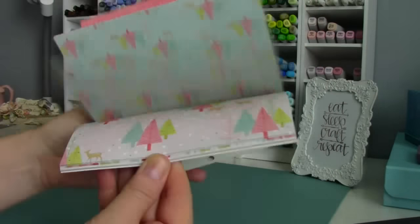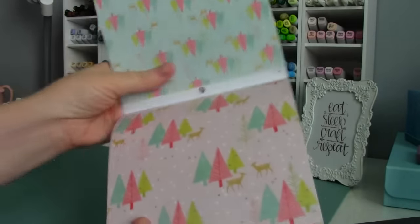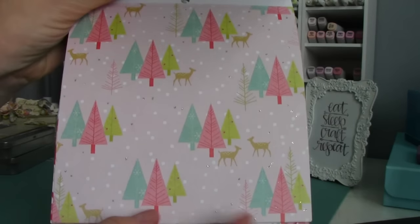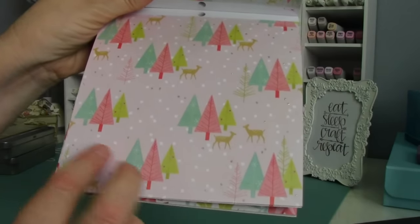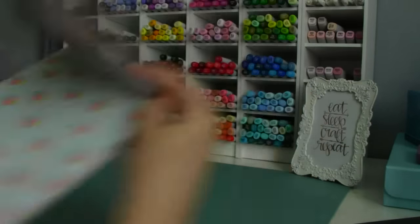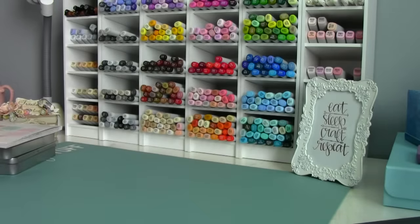These are my favorites — this one has got little glitter pieces here and there with the pink, and then the trees, and then this one I just love. So that is my order!